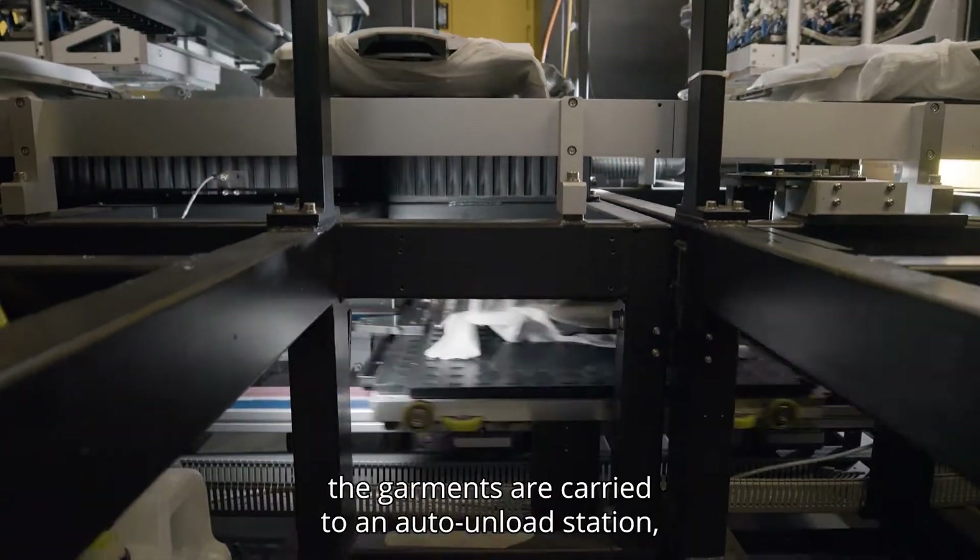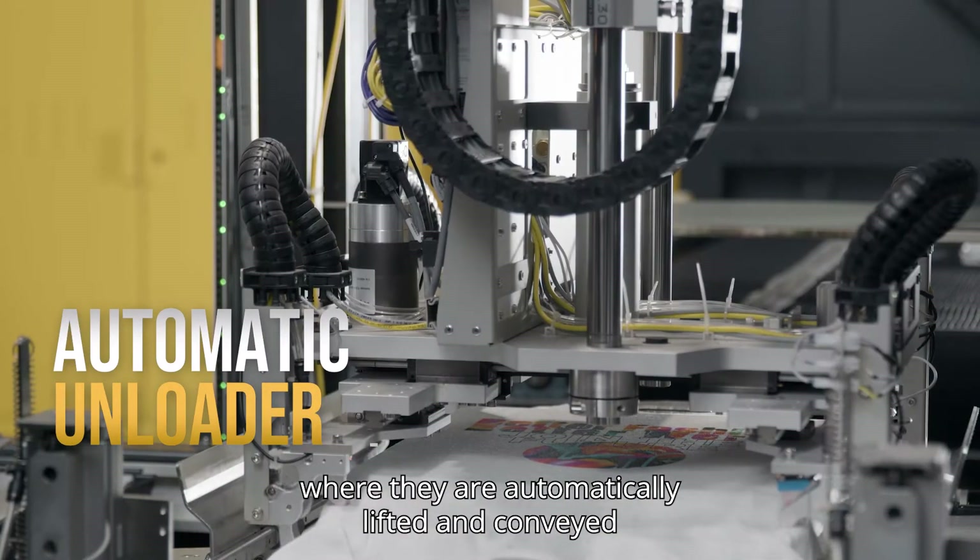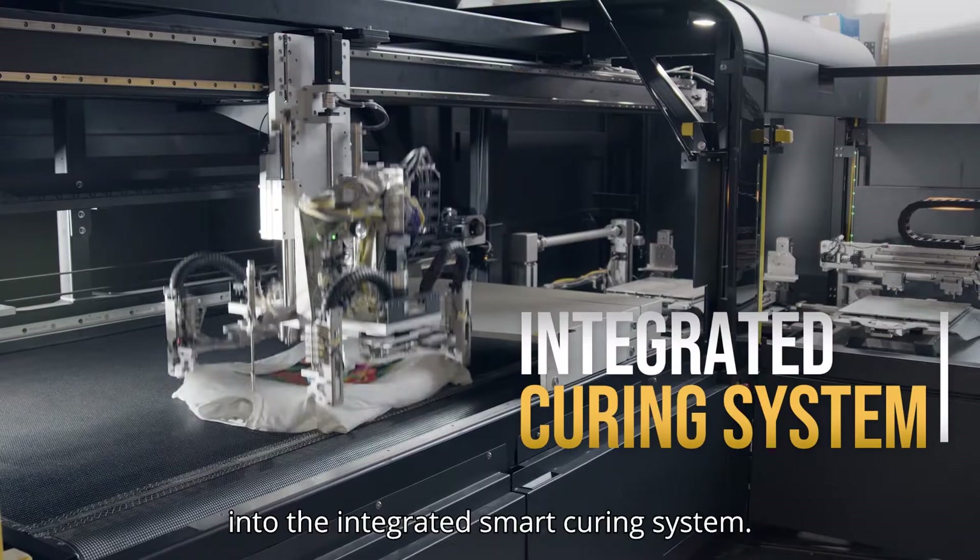Following the printing process, the garments are carried to an auto unload station where they are automatically lifted and conveyed into the integrated smart curing system.